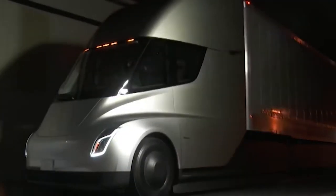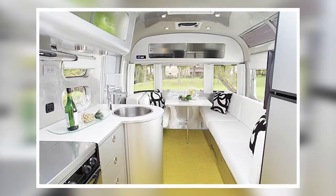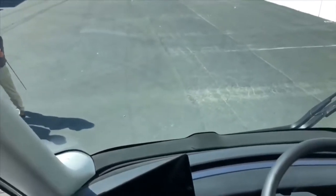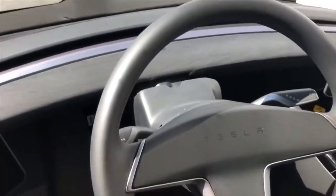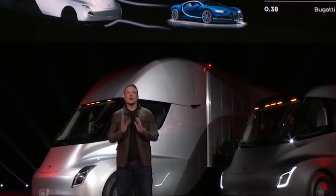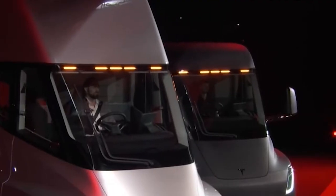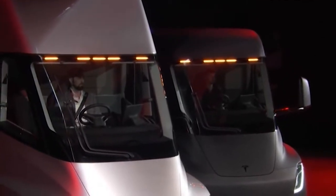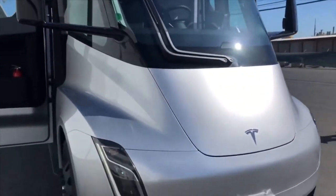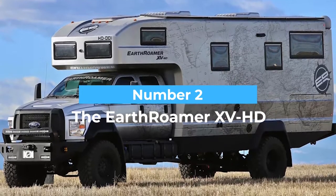In line with Tesla's values of affordability and reducing pollution, the semi-electric motorhome would include autonomous driving and seat up to six people. It would have luxury amenities such as a large kitchen area, multiple bedrooms, and comfortable lounge areas. Imagine relaxing in a motorhome that drives itself, is good for the environment, and saves on gas costs. Tesla hasn't officially confirmed this concept, but a motorhome by Tesla would change the luxury RV game entirely.